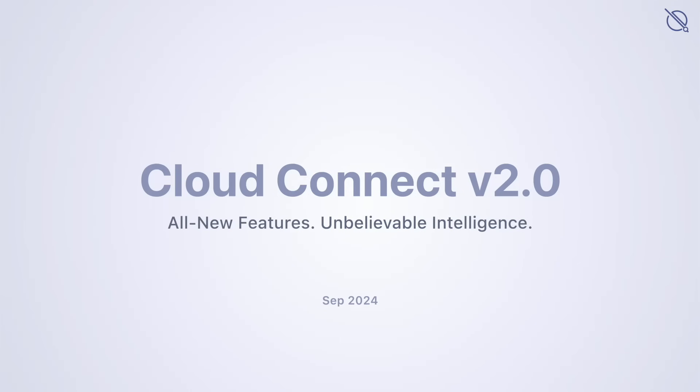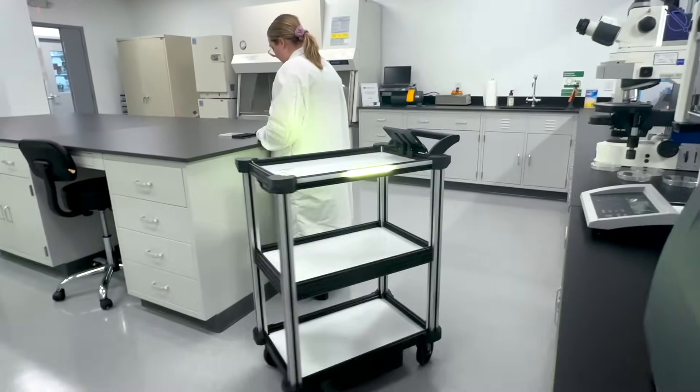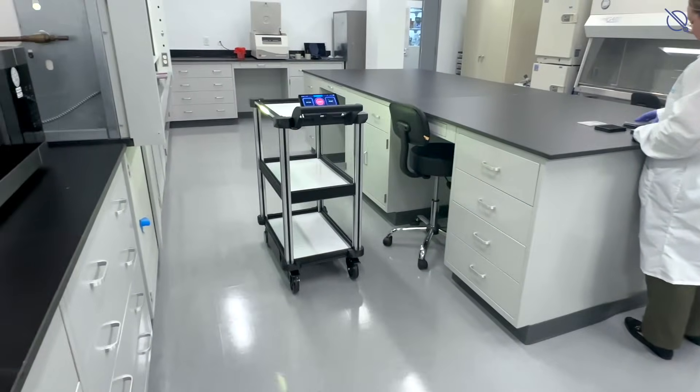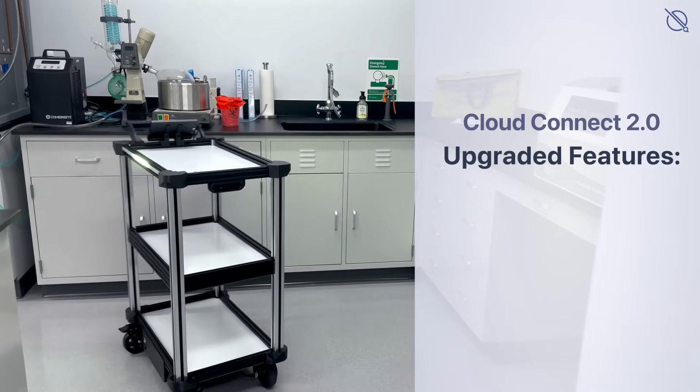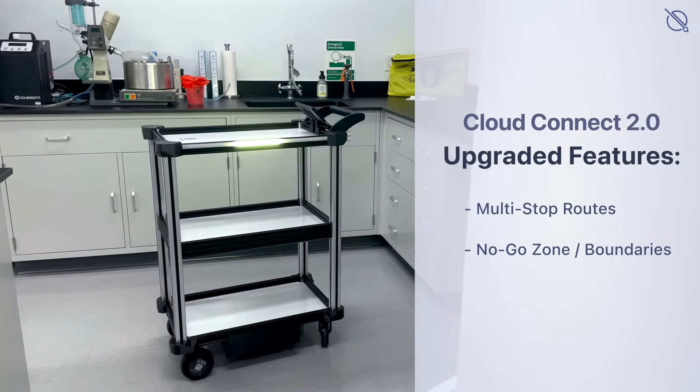Quasi Robotics proudly announces the release of Cloud Connect version 2.0, with powerful new features for flexible and safe internal item delivery. This release includes two powerful new features: multi-stop routes and no-go zones to set navigation boundaries.